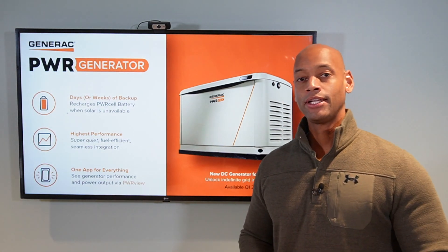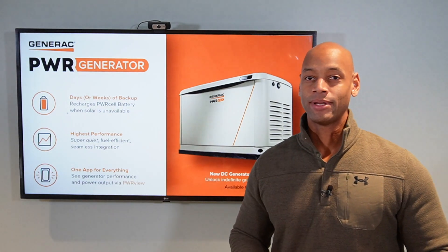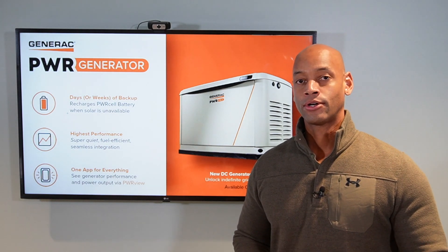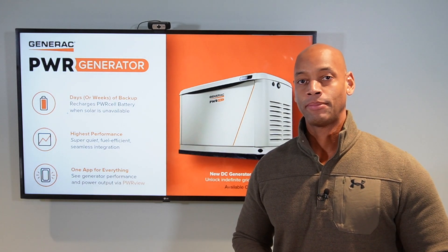In today's video, we're going to be doing a deep dive on Generac's new power generator. This has been a highly anticipated product, especially for those of you that are looking to do solar and battery backup to have protection from a long-term power outage.